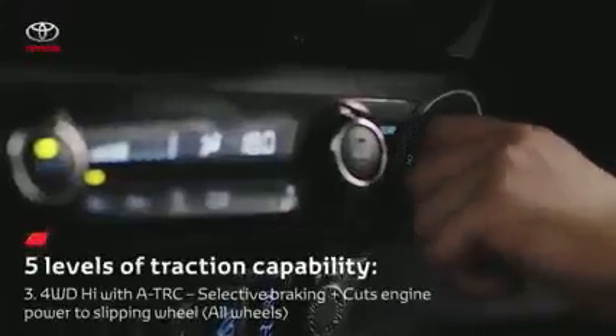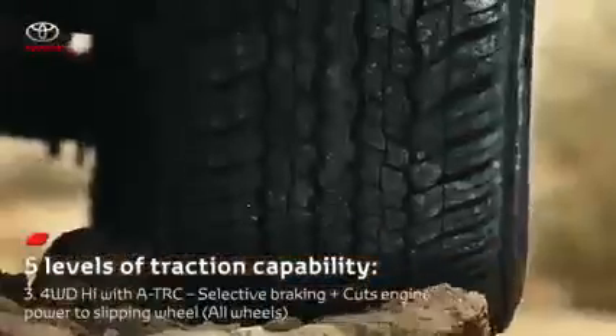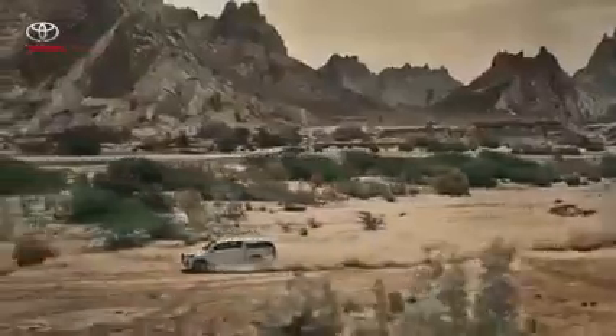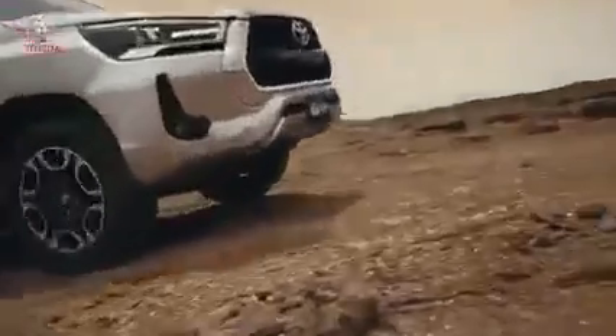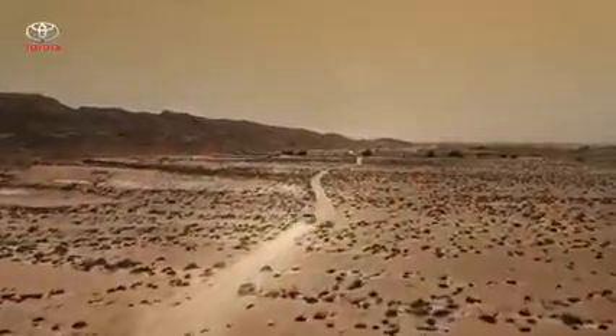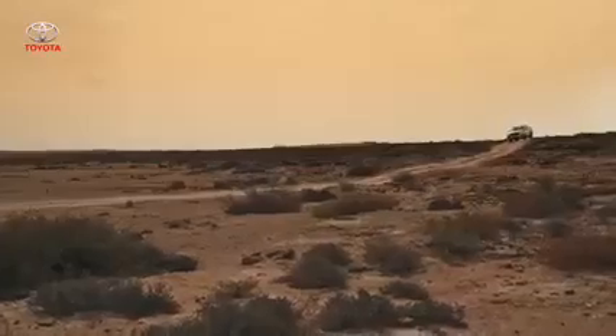With four-wheel drive high, active traction control automatically engages if the stability control system judges it necessary. ATRC identifies wheel slip during acceleration, then adjusts the throttle to reduce engine power and selectively brakes individual wheels to restore traction.